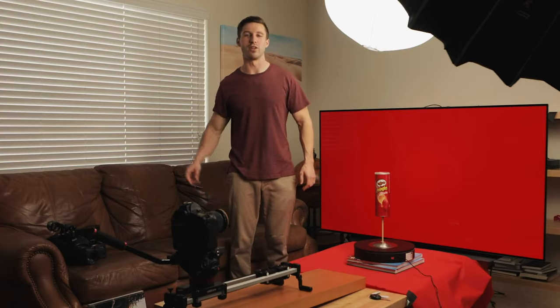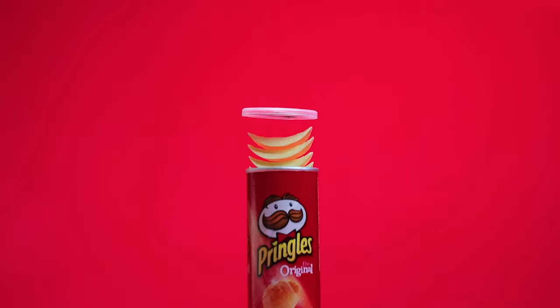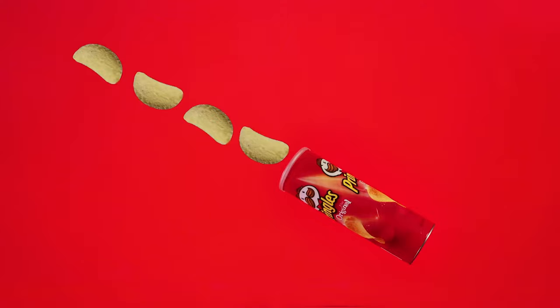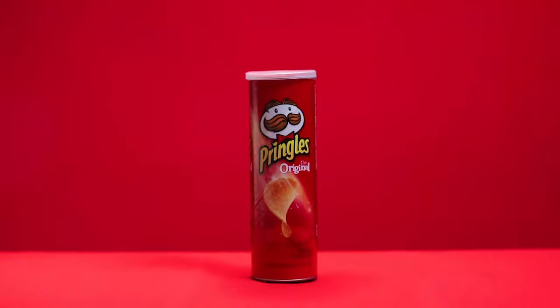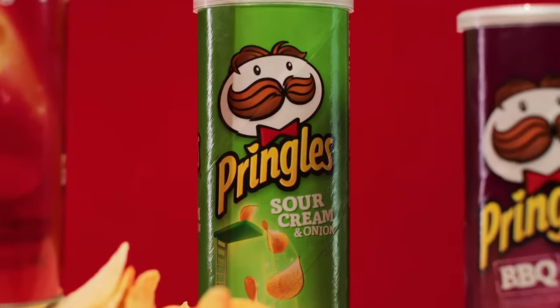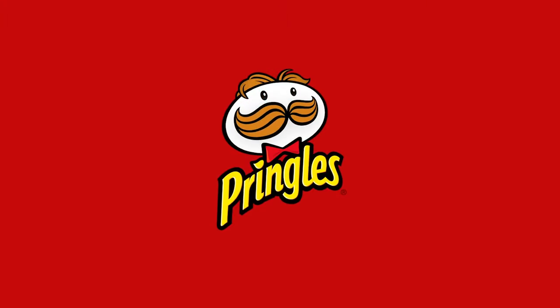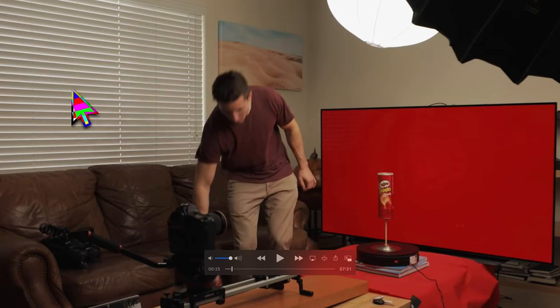He decided to use his TV to create a product video. Good job, Austin. Right off the top, look at this setup — look at these blinds, look at all the light leak coming through. You're actually seeing this in the final product. It's not a clean studio set.